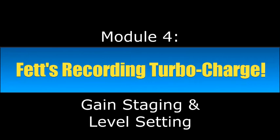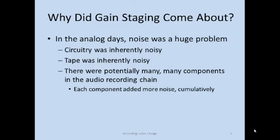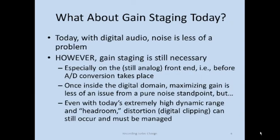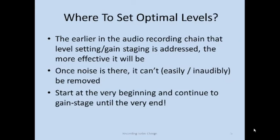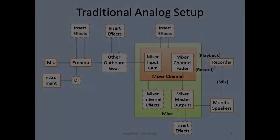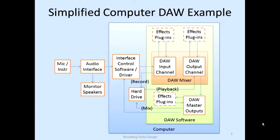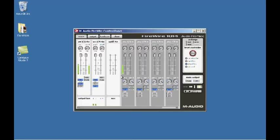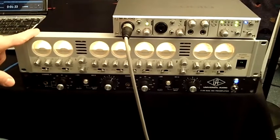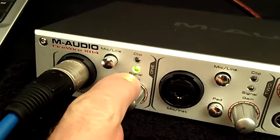Module four is gain staging and level setting — over a half hour of video. Gain staging is super critical to getting a great recorded sound and one of the topics people hardly ever talk about. I explain what gain staging is and why it matters, using diagrams to illustrate signal flow and all the places in your recording setup where it comes into play. Then I do a live demo with a microphone, compressor, preamp, and DAW software, walking you right through the process of setting optimal levels at every step. We wrap up with homework for you to use at home.